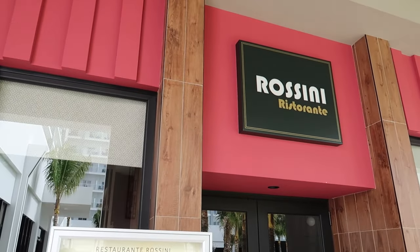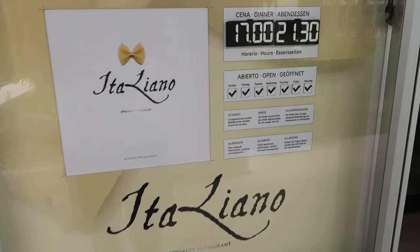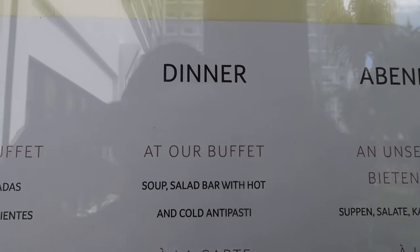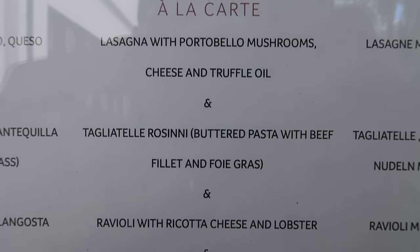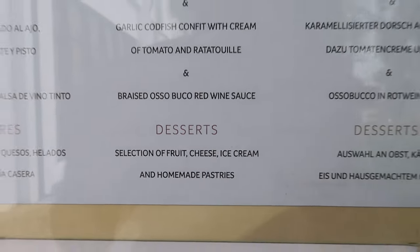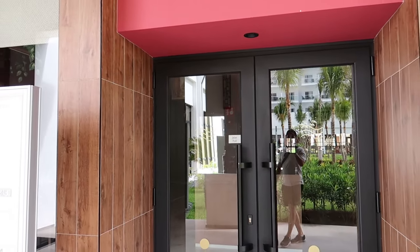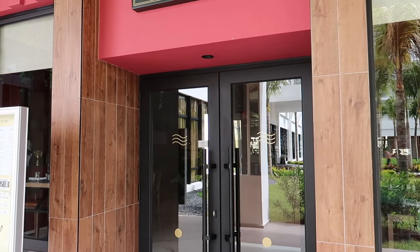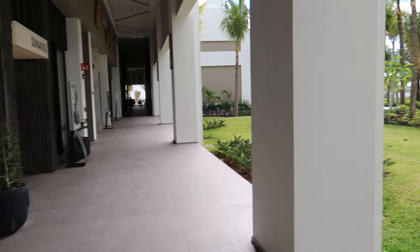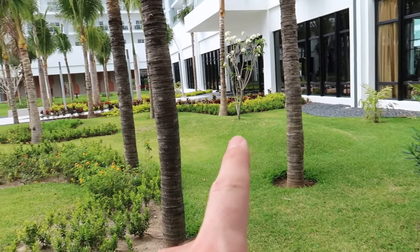Starting our walk down the left wing of the hotel, we have all the different restaurants. Our first a la carte is the Italian restaurant called Rossini. Here are the hours it's available, and I'll show you the dinner menu — you can pause the screen to take a closer look. One thing to mention about Rossini is that it opens at 5 o'clock, making it an earlier option if you're looking for a fancier dining experience before the other a la cartes open.